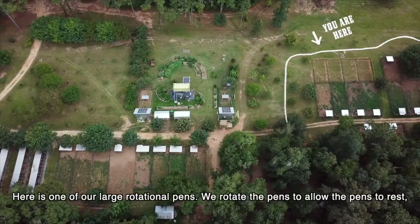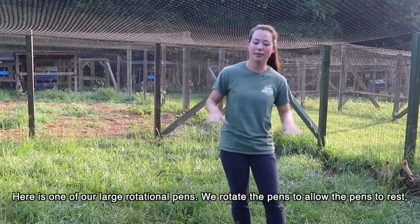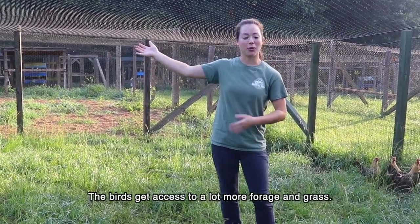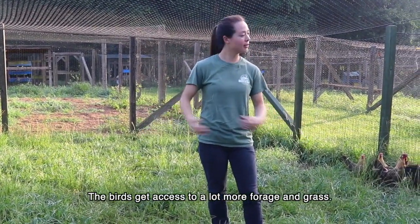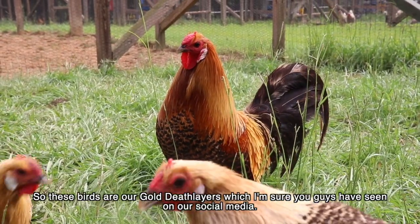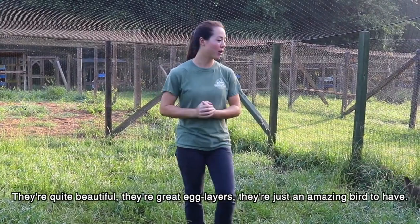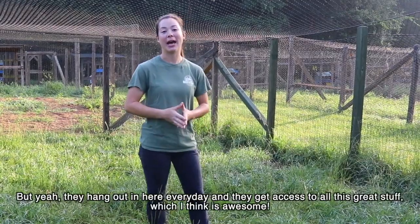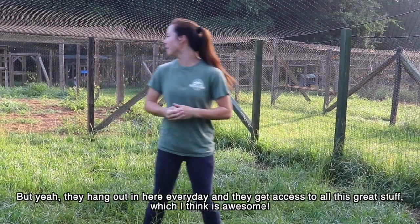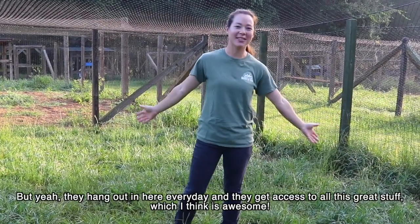Here is one of our large rotational pins. We try to rotate the pins to allow them to rest — the birds get access to a lot more forage and grass. These birds are our Gold Death Layer, which I'm sure you guys have seen on our social media. They're quite beautiful, they're great egg layers, and just an amazing bird to have.